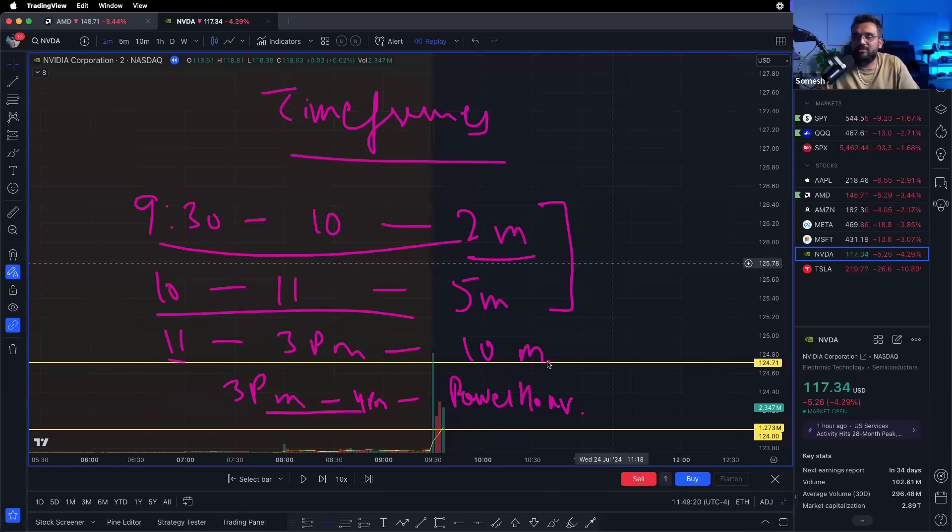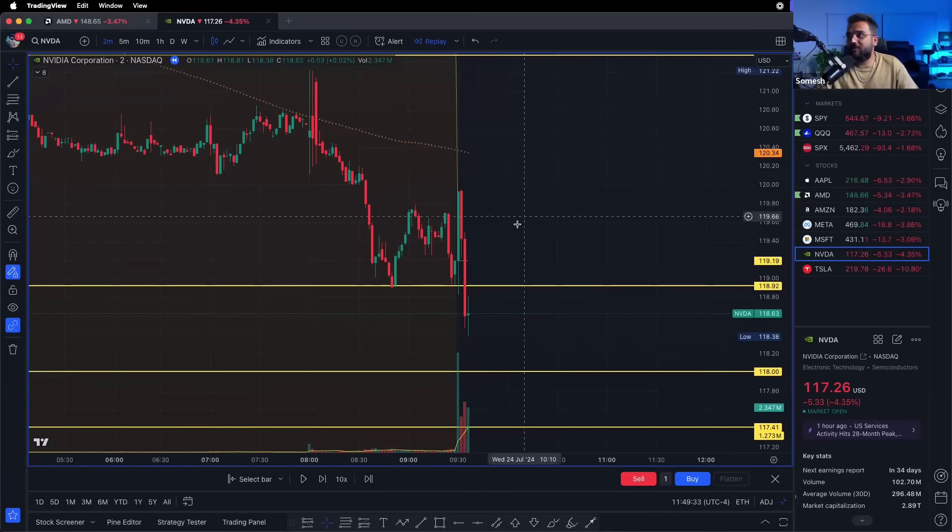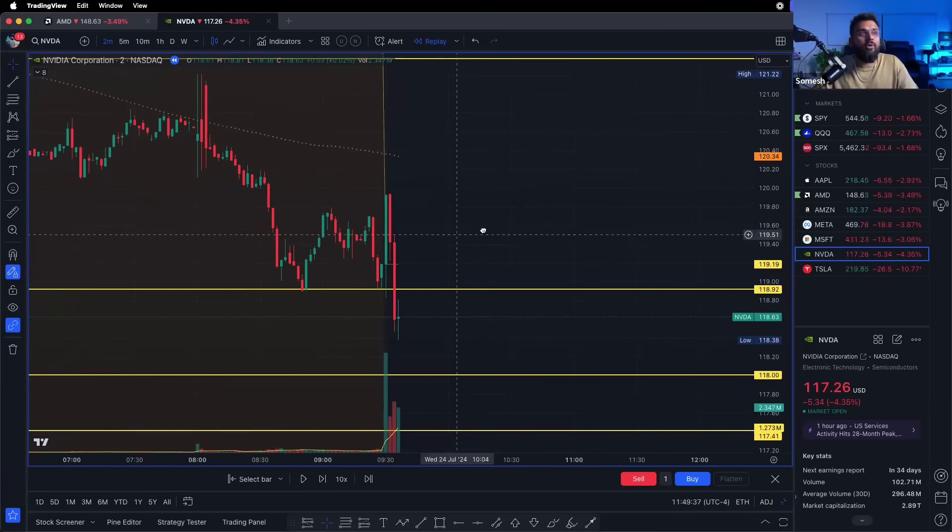9:30 to 10 and 10 to 11 are my favorite times. I can trade 11 to 3 as well, but if I've already made decent money early in the day I just want to walk away. If I'm still trading after 11, I'm on the 10-minute chart.